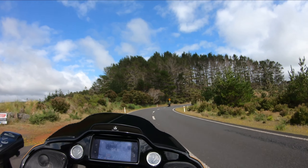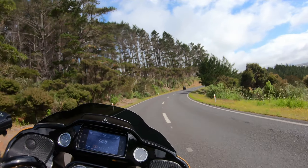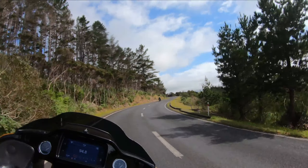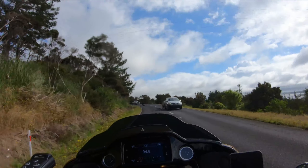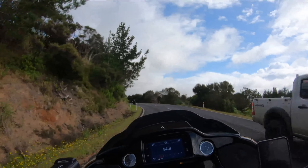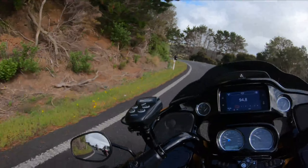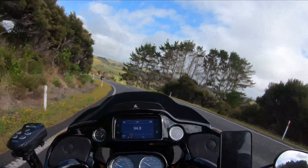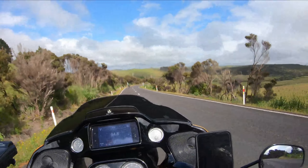Here we are just north of Tikau. Pretty awesome roads as you can see. Out there in the distance is the upper reaches of the Parangaranga Harbour - a lovely big harbour and the most northern harbour in New Zealand. Beautiful roads, so we're certainly enjoying the ride, that's for sure.